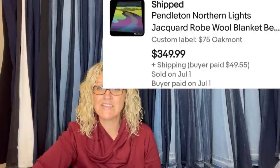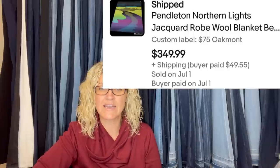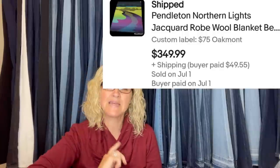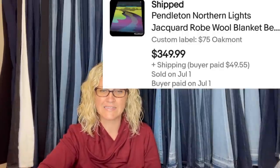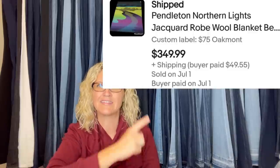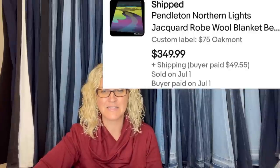The next one: bought at a church sale for $75. Listed it high because theirs was the only one available and they were willing to wait. Only took a month to sell for full price. It is a Pendleton Northern Lights robe — wool blanket, jacquard robe. It sold for $349.99 plus shipping.